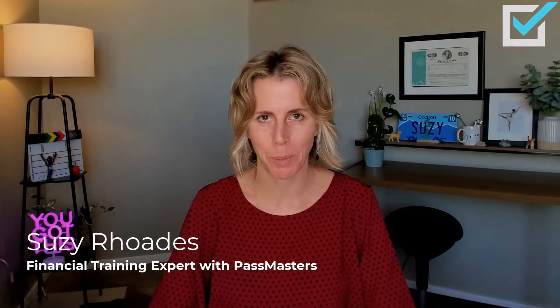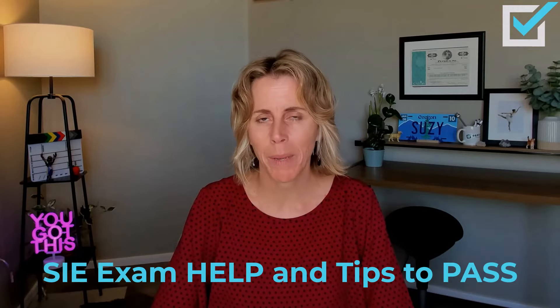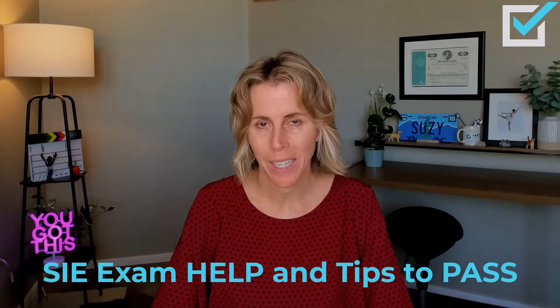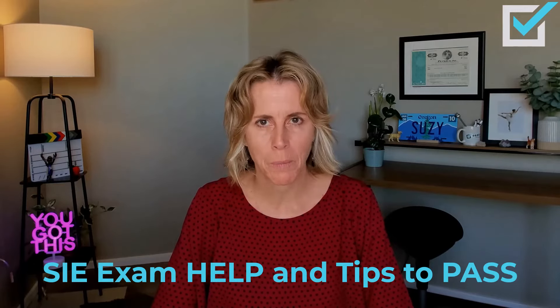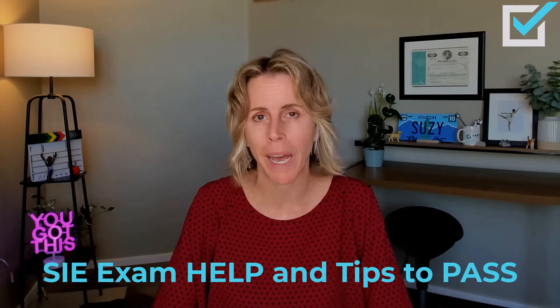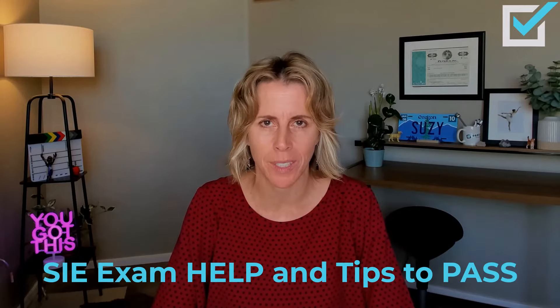Hi, I'm Susie Rhodes, your financial training expert with PassMasters. I thought this week I'd make a video for all of you taking the SIE exam — some helpful tips. What do I think you should do to ensure that you pass this exam on the first attempt?